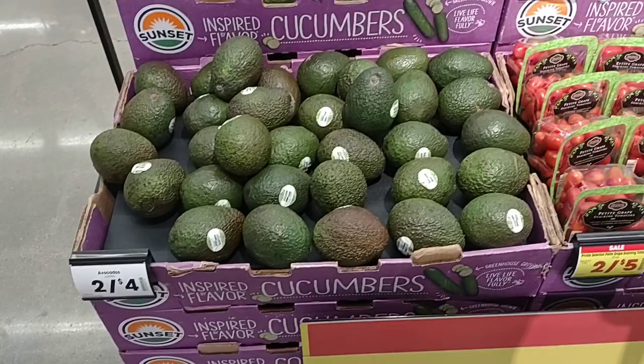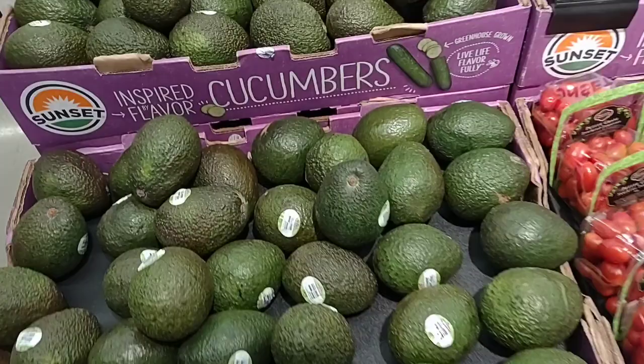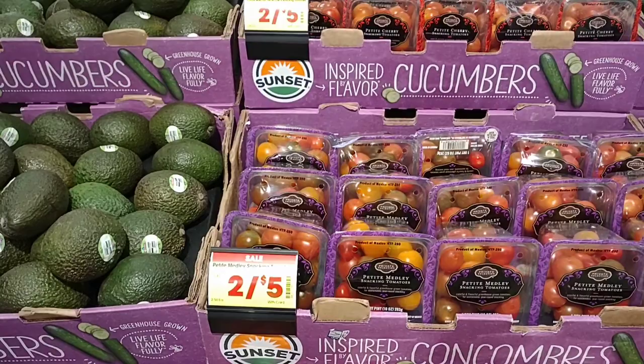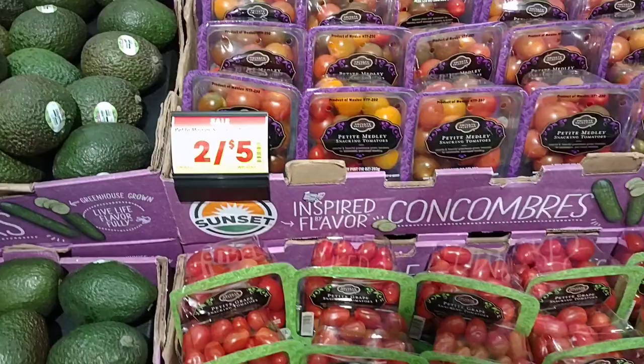They have these giant avocados on sale for $2 — usually these are $2.49, so that's a pretty good deal. Make some guacamole! They've got their Private Selection snacking tomatoes and cherry tomatoes on sale this week — two for $5, regularly $3.49. You do not have to buy two; you can just buy one at $2.50 each. These are pretty good, and for $2.50 that's a good deal.